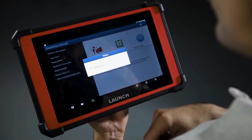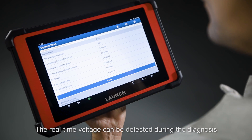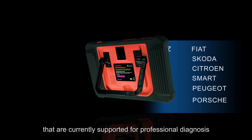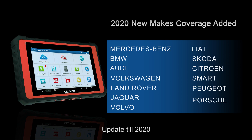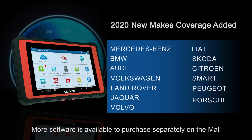Real-time voltage can be detected during the diagnosis. The X431 PAT 5 supports an impressive 110 brands for professional diagnosis, with updates through 2020. Additional software is available to purchase separately on the mall.